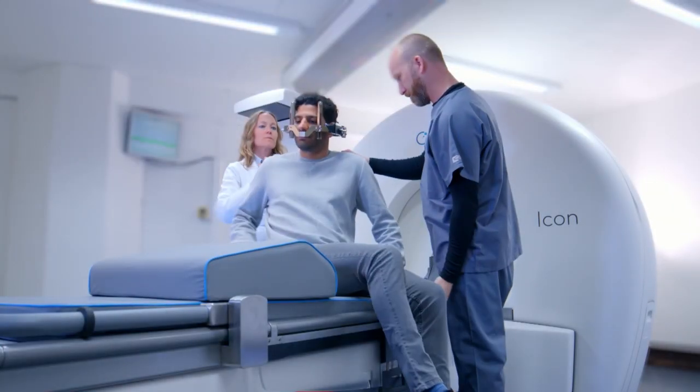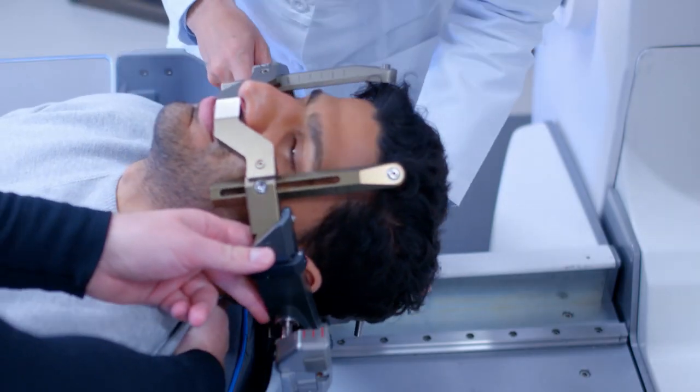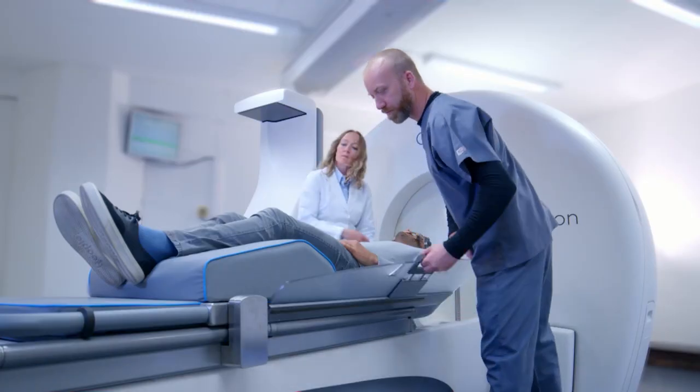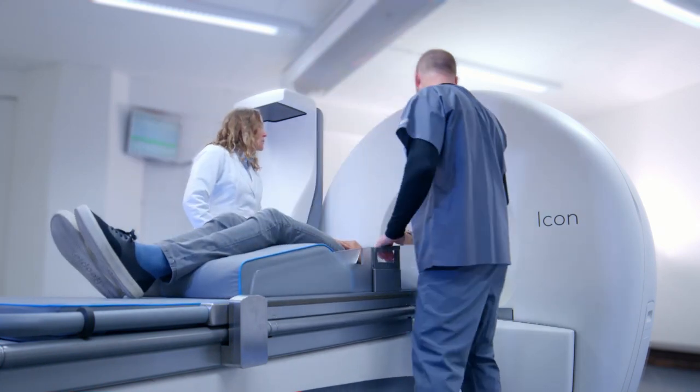When your treatment plan is finalised, it's time for your treatment. With instructions and support from the clinical team, you are helped onto the treatment couch and are positioned for treatment. You are given a signal button to push if you would need a break, as your doctor can stop your treatment at any time and begin again when you are ready to continue.